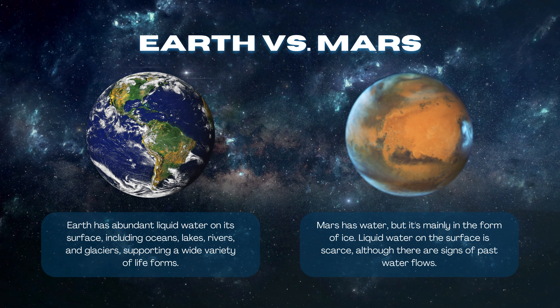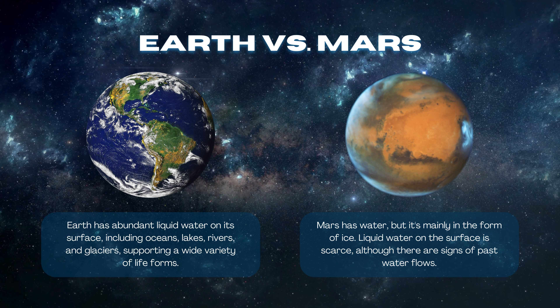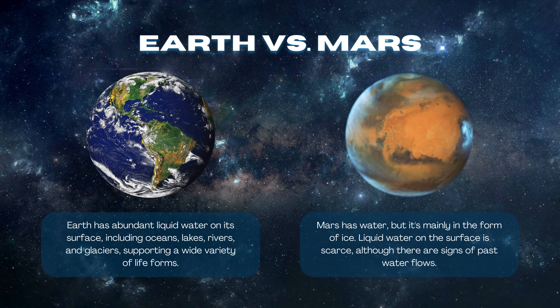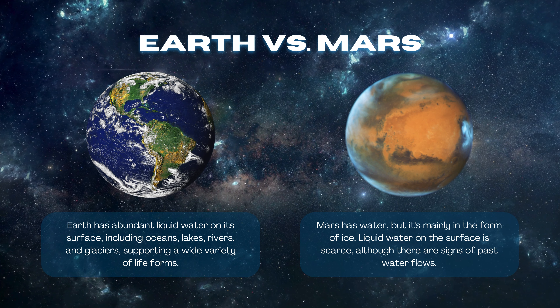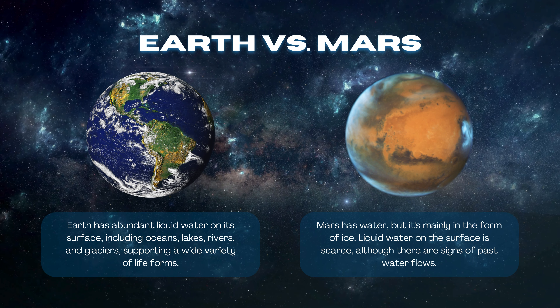Earth has abundant liquid water on its surface, including oceans, lakes, rivers, and glaciers, supporting a wide variety of life forms. Mars has water, but it is mainly in the form of ice. Liquid water on the surface is scarce, although there are signs of past water flows.